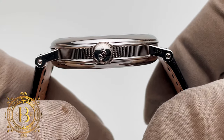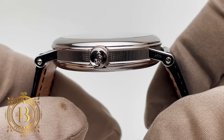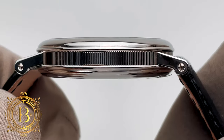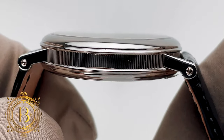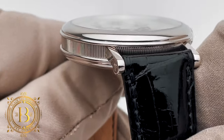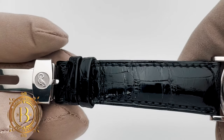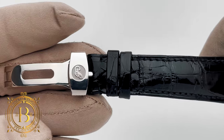This timepiece comes dressed in platinum with a case measuring 39 millimeters by 10.10 millimeters in thickness, and features Breguet's famous fluted case band with individually welded lugs which are then hand finished to create a beautiful and clean sharp break. The case comes paired with a semi-gloss black alligator strap with a single folding platinum deployment buckle.